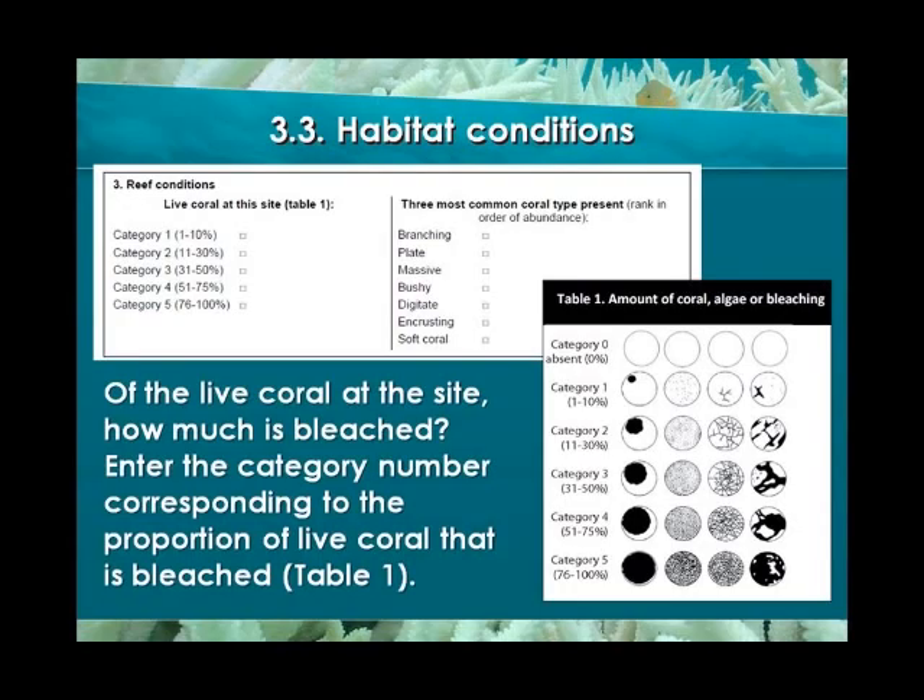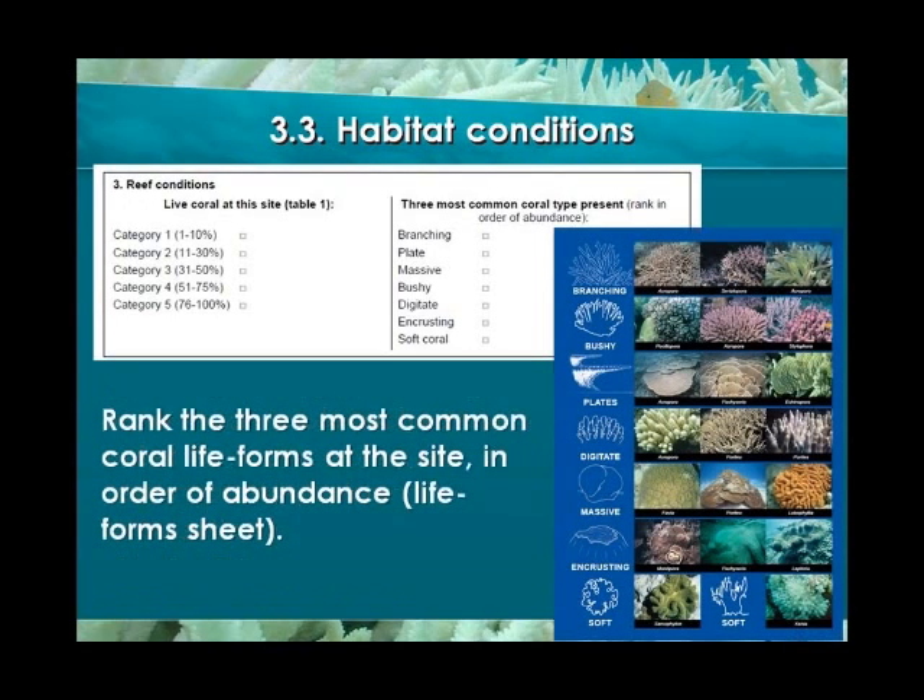The third section is about reef conditions. First, estimate the coverage of live coral at the site you are monitoring — use Table 1 to help you. This is only a rough estimate, so don't stress yourself too much about being very precise. Then, using the coral life forms sheet, rank in order of abundance the three most common life forms present at the site.